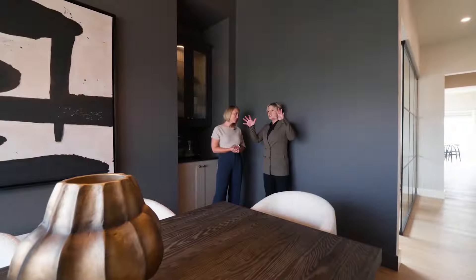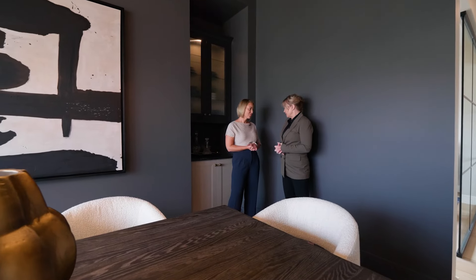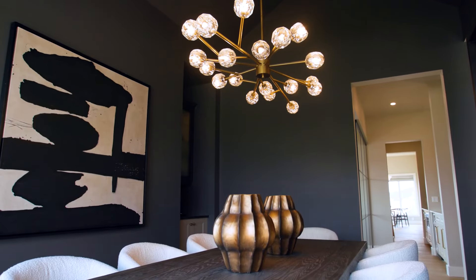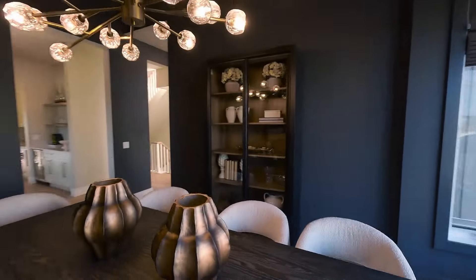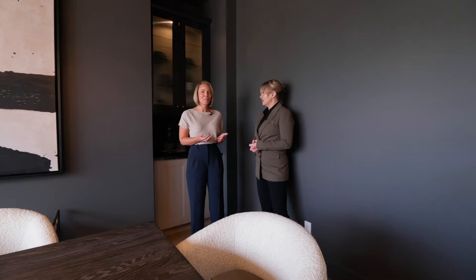These vaulted ceilings really create intimacy in this space. We've vaulted the ceilings in a few places in this home but this is one of my favorites. We wrapped this dark color up to the ceilings — you really get this warm and inviting space. The formal dining room, I think, is making a comeback.